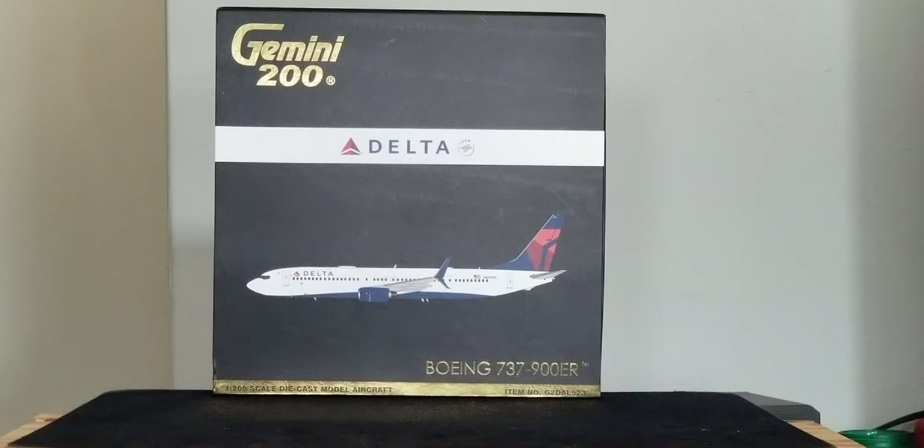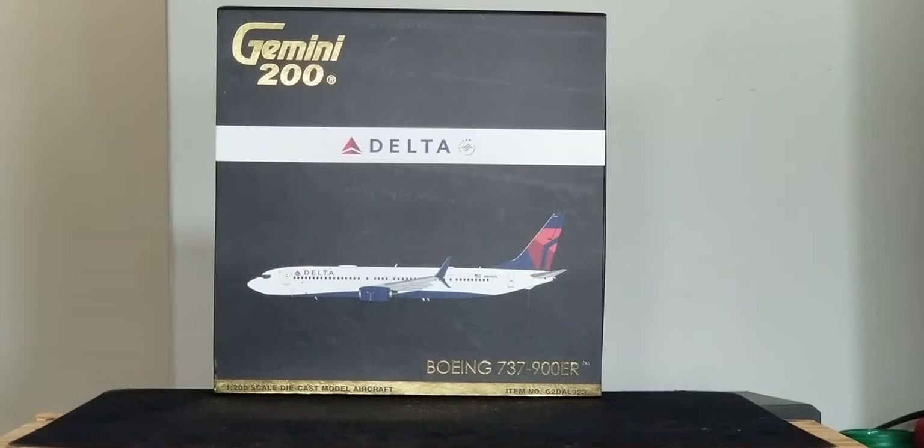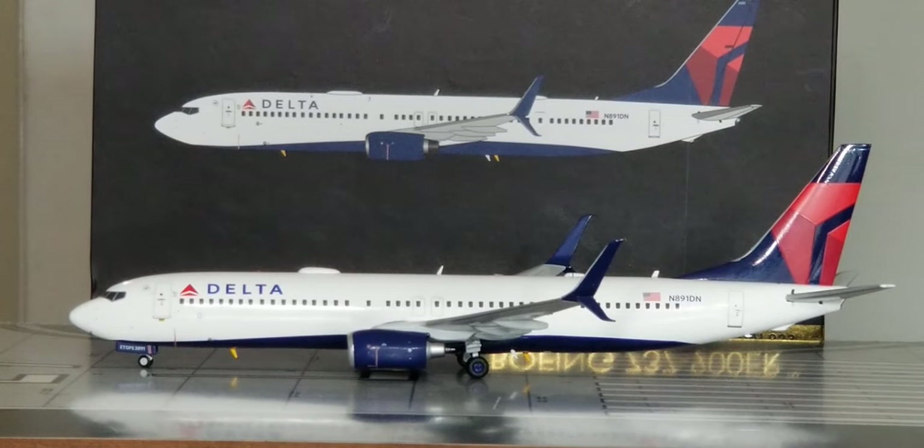With all that information out of the way about the history of Delta Airlines and the packaging details, and with no further ado, here is the actual model out of the packaging box. There it is, everyone — the Gemini Jets Delta Boeing 737-900ER Extended Range featuring the split skimitar winglets in their 1-200 scale model in their current livery scheme.